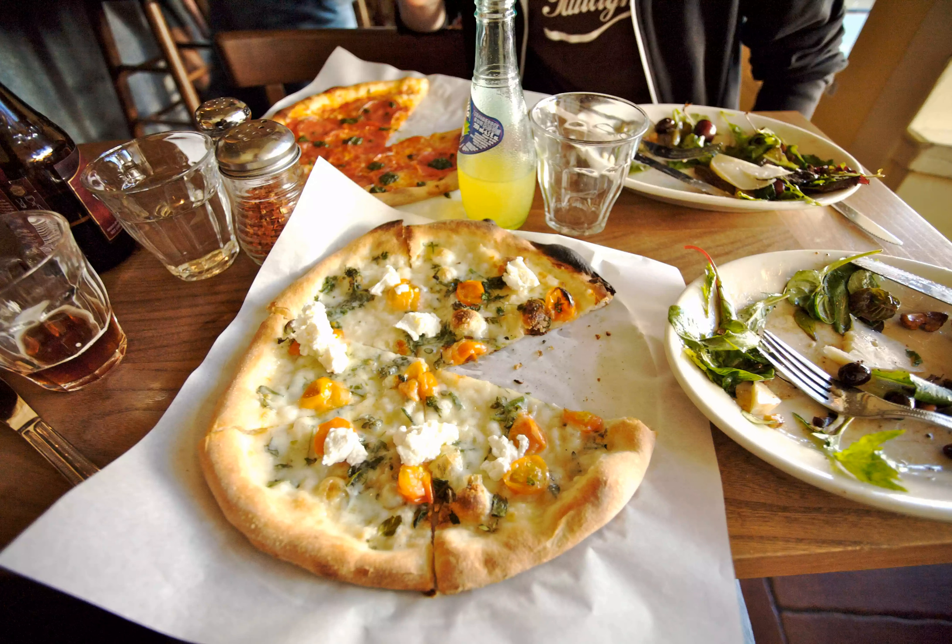The interior has a cozy cafe feel with Moroccan lanterns hanging above checkered tile tables. It's relatively low on the frills, so you can focus on the pie in front of you.